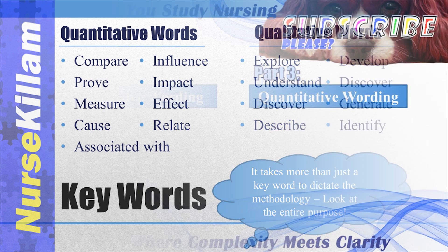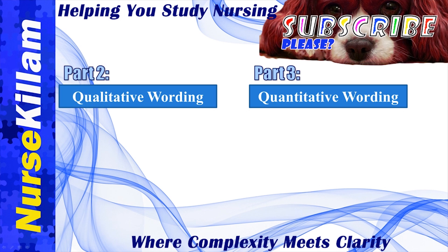What is required in the rest of the purpose statement depends on the methodology of your study. I'll talk more about qualitative purposes first, then about quantitative purposes. I recommend you listen to both so you know the difference in how they are written.